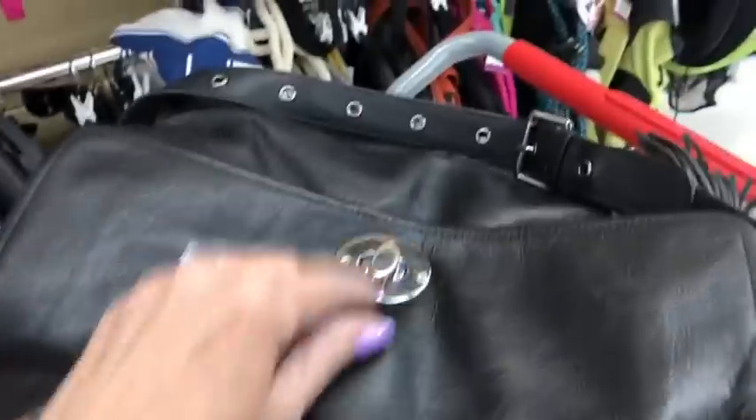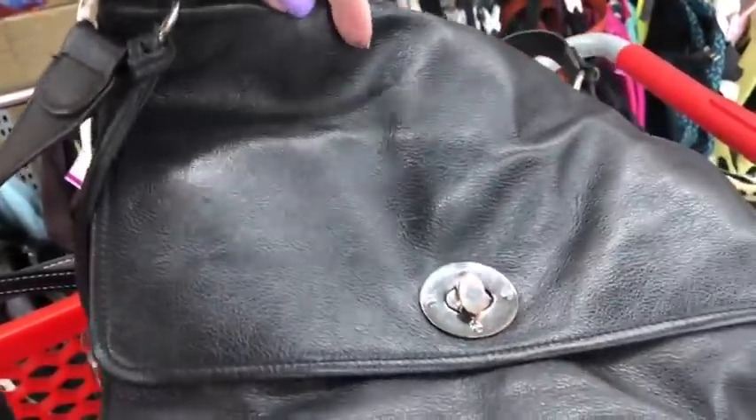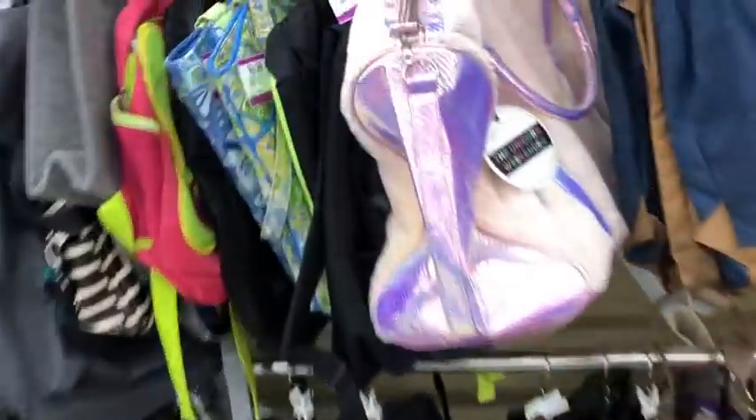The whole bag is in excellent condition except for a little bit of tarnishing. Do you guys like this purse? I do — we'll get it.